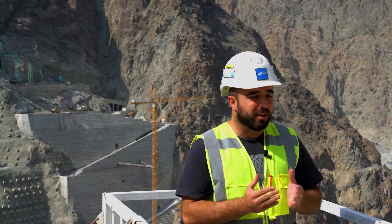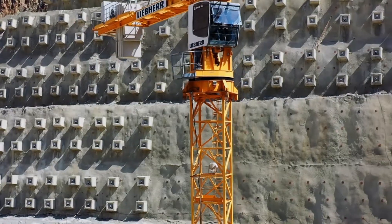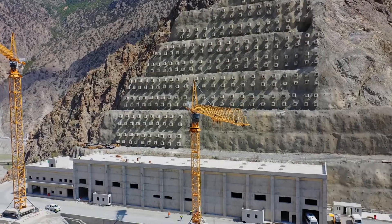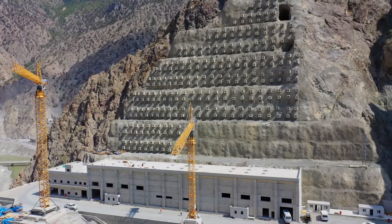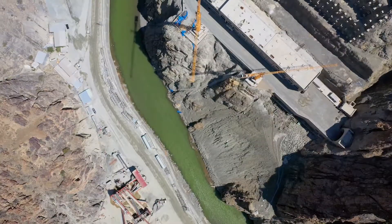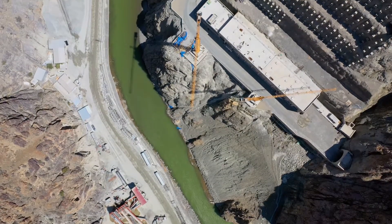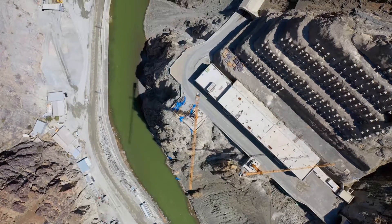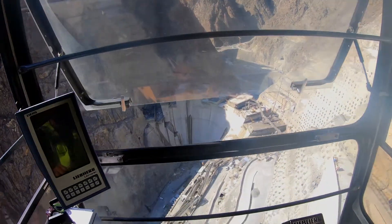This required special engineering methods for both Liebherr and our team, as the connection point was too far from the center of the tower crane. Most importantly, we had to ensure safety. We couldn't have done this on our own without the support of Liebherr Tower Crane Solutions. Both Liebherr and our engineers repeatedly discussed the issue and came to a conclusion. We made the right decision for static balance.